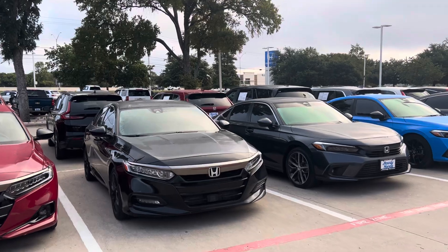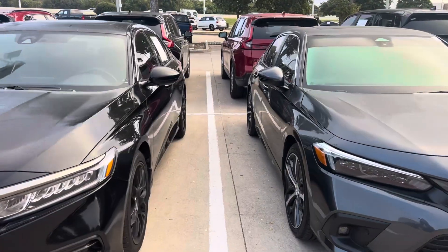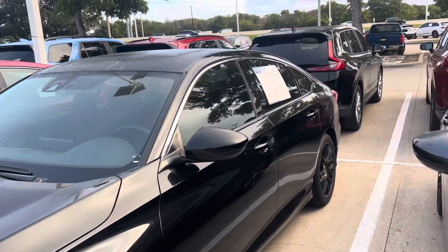It is here and it is available. Somebody put some wheels on it. It's tinted.